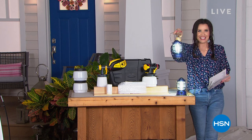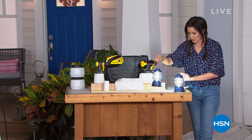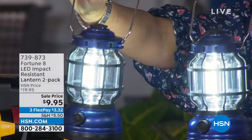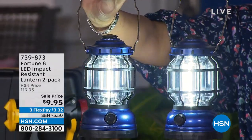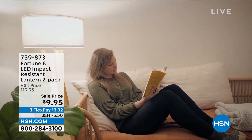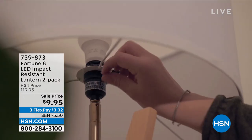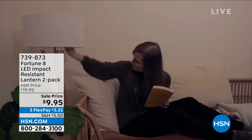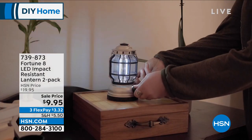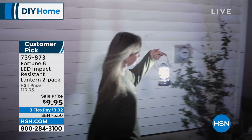Look at how bright this lantern is! Two lanterns for $9.95 — this is a blowout deal coming up in about half an hour. Do not wait. These are your emergency power, your flashlight alternative, and great ambiance for outside. Lightweight, durable, and 50% off today. We've got great colors: metallic blue, metallic green, copper, and red. You get two of these customer-pick lanterns for $9.95.